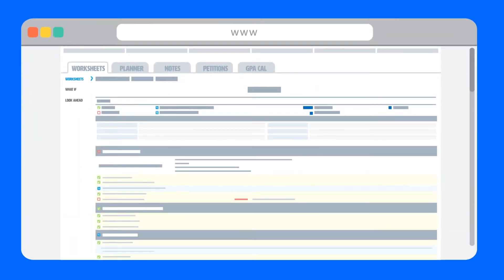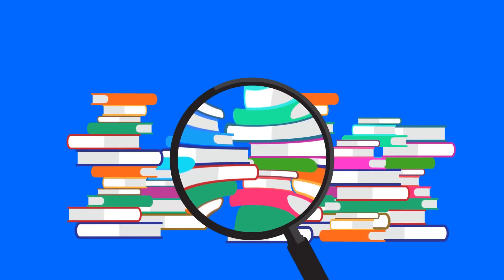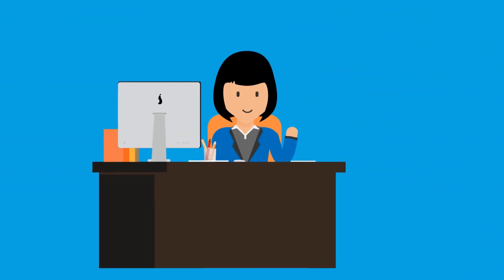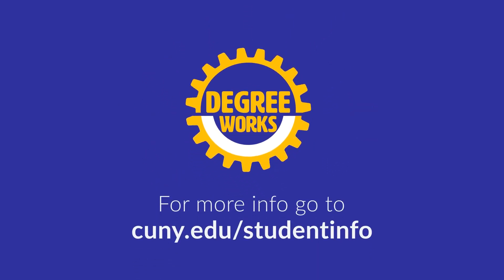I've logged into DegreeWorks and I see what I need this semester. Am I all set to register for courses? Not quite! DegreeWorks is one resource for exploring options and understanding your progress, but you should also talk to your advisor or visit your college's advising office for additional guidance and support. Make informed choices about your curriculum using all of the resources available to you. Take charge of your CUNY education.